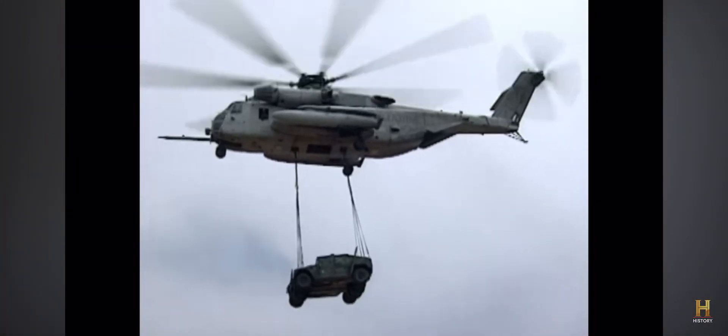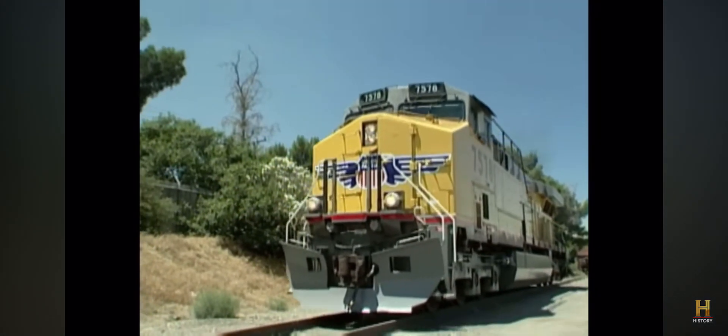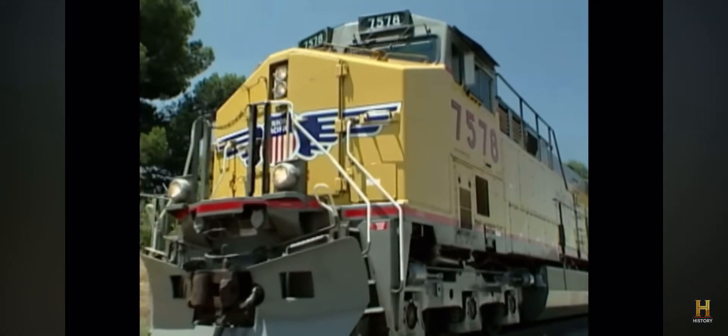It may be the Marines' heavy lifter, but in the long history of brute strength on rails, it's muscle machines like Union Pacific's 4,000 series of steam locomotives and today's AC 6,000 diesels that get the job done.